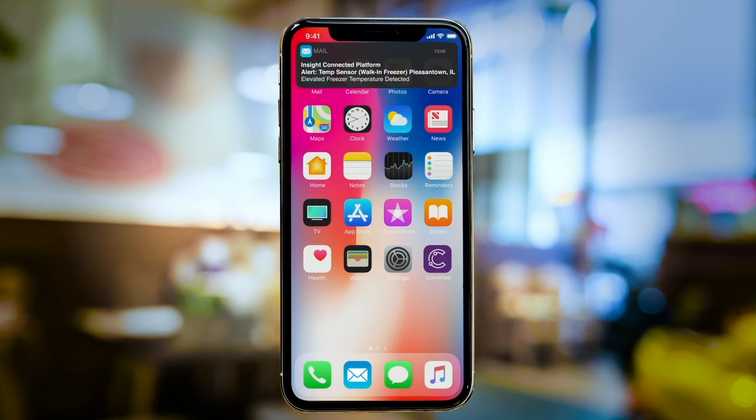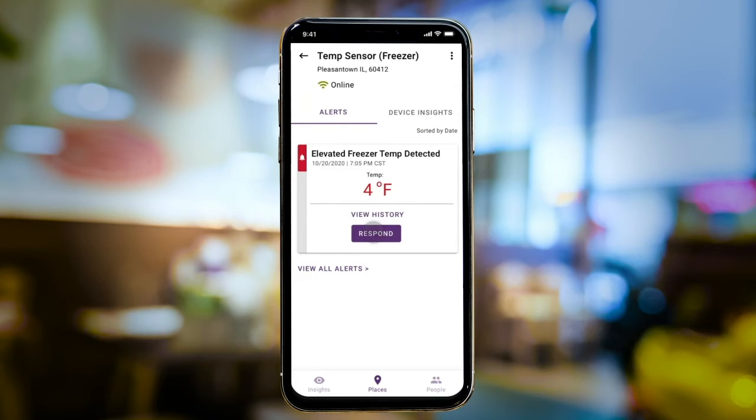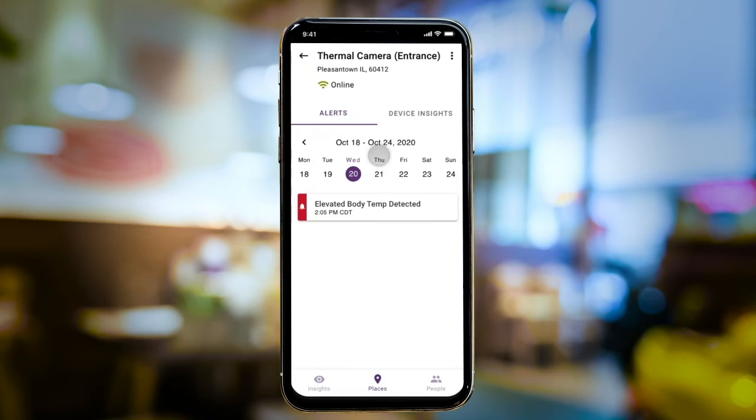He can also receive urgent alerts via email, like this one indicating the walk-in freezer temperature is too high — a potential food safety risk. He can respond in the app by flagging the cause of the issue for his technical team.